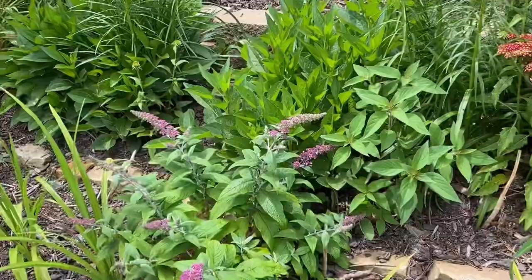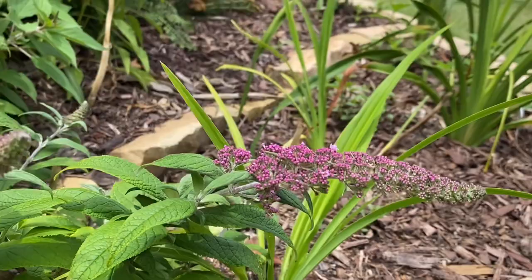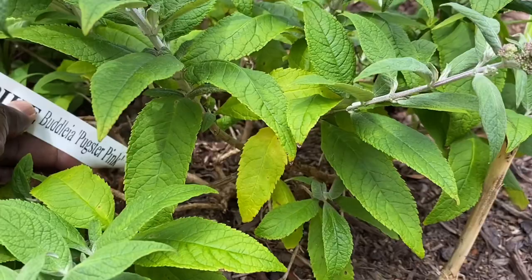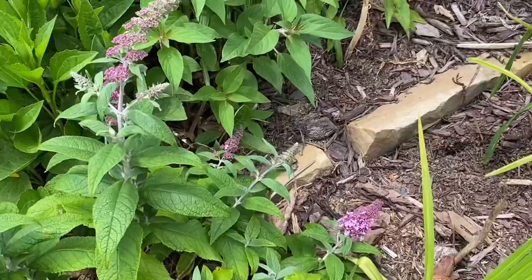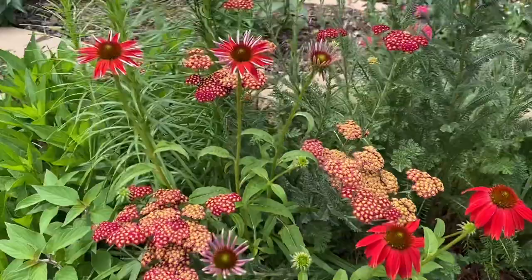It's a butterfly bush — beautiful color on this one. This is called Pogster Pink, a soft pink butterfly bush. Some Echinacea, or coneflower — beautiful red, looks like a sombrero.